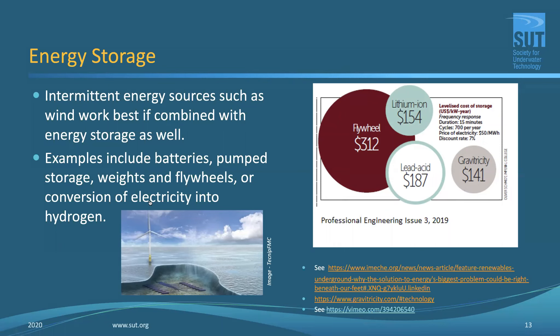The million-dollar — possibly billion-dollar — question when going down the route of floating wind or floating solar is the intermittent nature of the power resource. If you can combine a potentially intermittent energy source with energy storage, you're on to a real winner, and this is an area where we'll see quite a lot of new investment in the next few years. Looking at energy storage costs in USD per kilowatt per year: lithium-ion comes in at reasonably good value, lead-acid batteries below that, and flywheel is expensive.